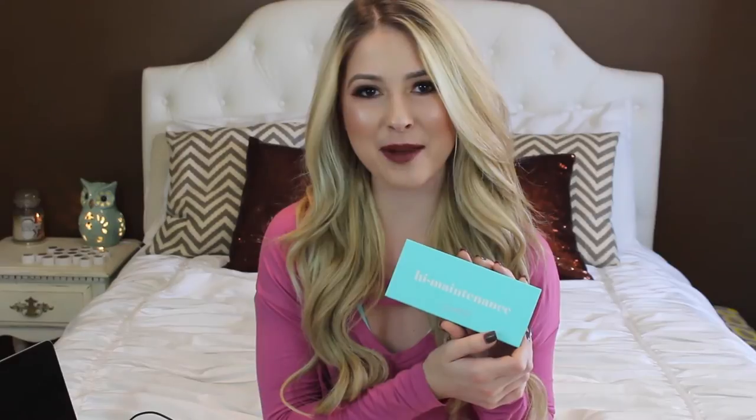Hey y'all! Welcome back to my YouTube channel. I hope y'all are having a fabulous 2017. This is kind of a first impressions — I'm going to be talking about some of the new products I've gotten over the past couple weeks. I am wearing my Foxy Locks extensions. I'm going to be talking about this new ColourPop High Maintenance palette and some more ColourPop things.